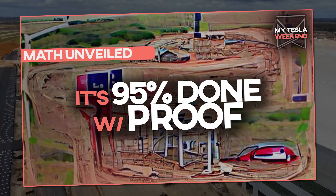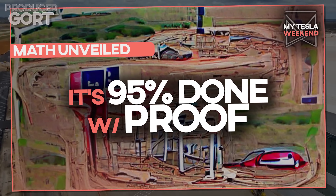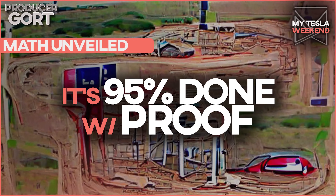Giga Texas is 95% done, and I'll show you the math to prove it. I'm Brian, welcome to MyTeslaWeekend.